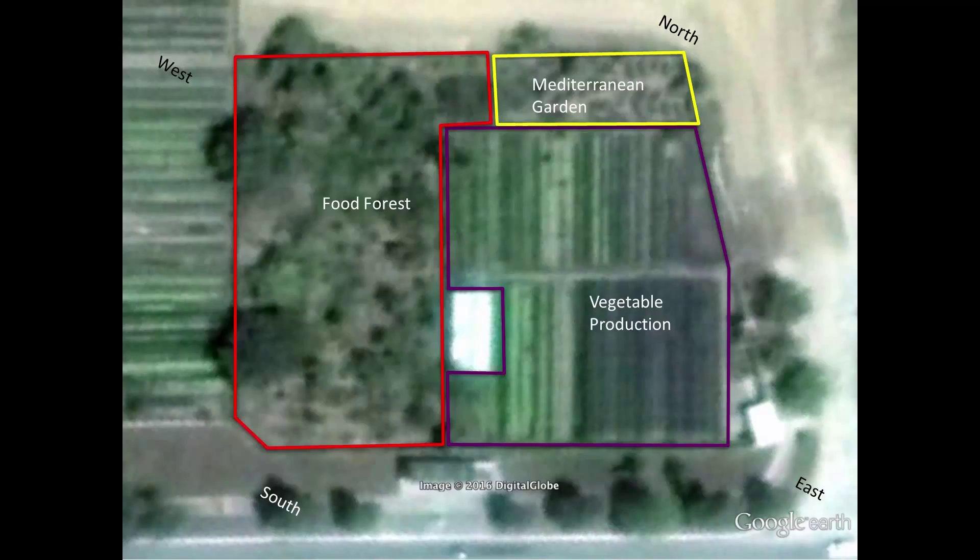Next, there's the worm composting facility, located in the shade house. This is really the fertility engine of the whole system. Vegetative wastes are produced in the food forest, herb garden, and vegetable production area. The worms help to transform those wastes and any other organic material brought in back into highly potent fertilizer, which is then applied to the nutrient-hungry vegetable crops.